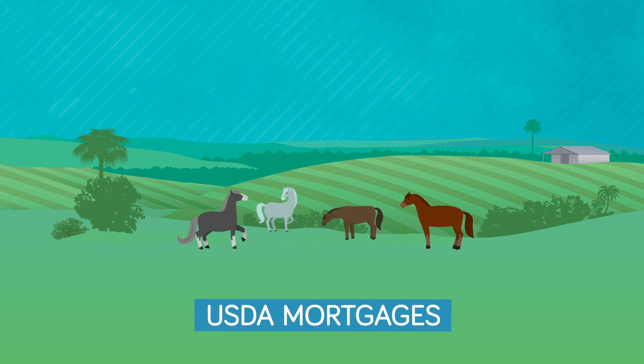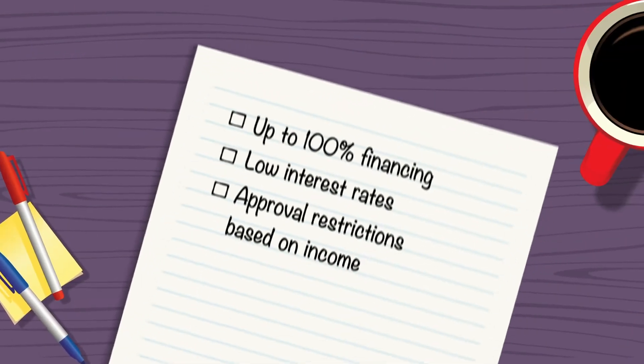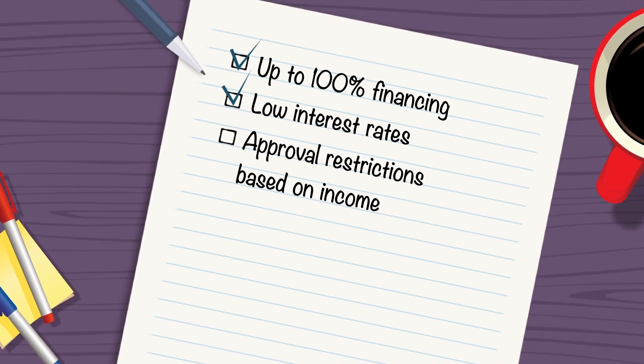USDA mortgages are insured by the U.S. Department of Agriculture. Due to their geographic restrictions, these loans are limited to rural and suburban areas and offer up to 100% financing, low interest rates, and approval restrictions based on income.